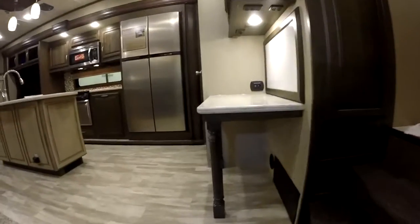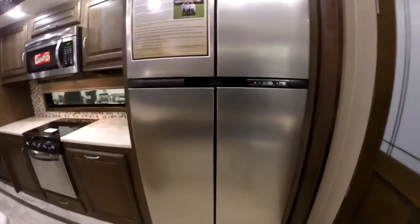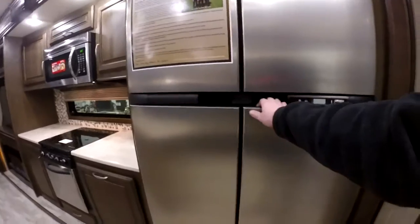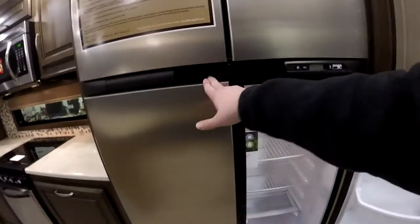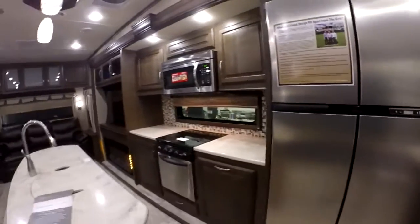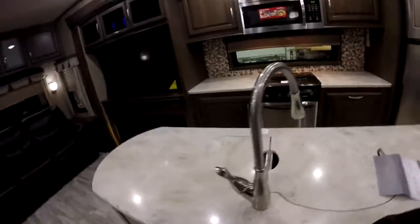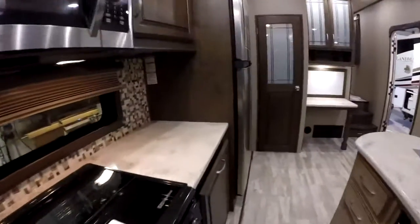Coming inside, we do have a dedicated computer desk and extra storage here. Great big, well lit pantry. And then the residential sized gas-electric refrigerator — this is 18 cubic foot, so plenty of storage, about 50% larger than a regular four-door gas-electric refrigerator. Massive amount of countertop space, convection microwave, and stainless steel appliances.